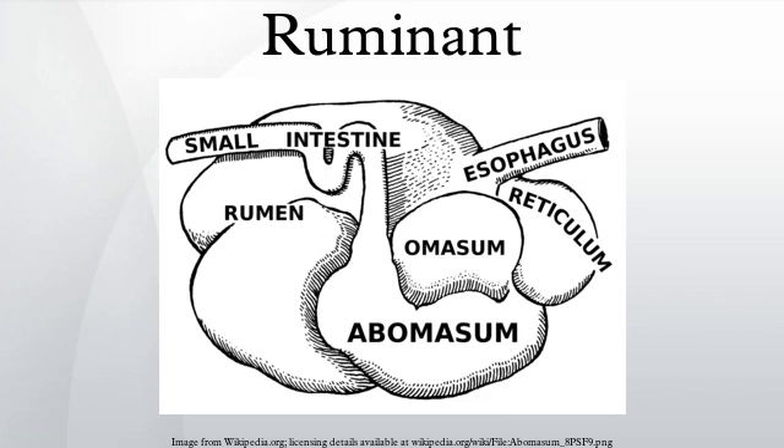It is estimated that one milliliter of rumen contains ten to fifty billion bacteria, one million protozoa, as well as several yeasts and fungi. As the environment inside a rumen is anaerobic, most of these microbial species are obligate or facultative anaerobes that can decompose complex plant material, such as cellulose, hemicellulose, starch, and proteins.